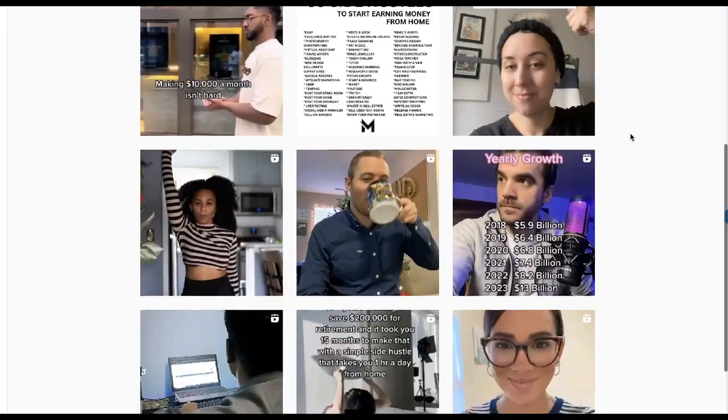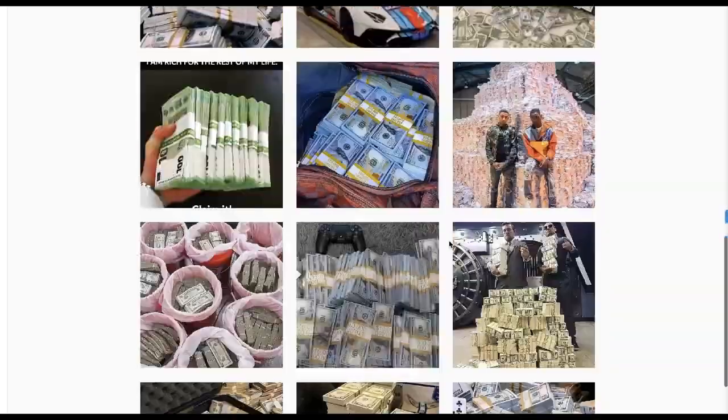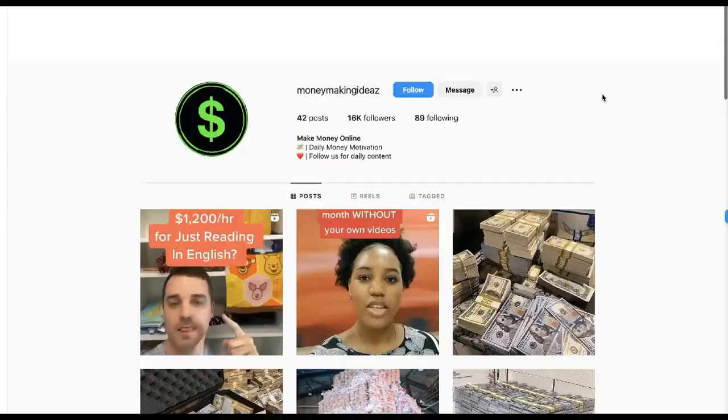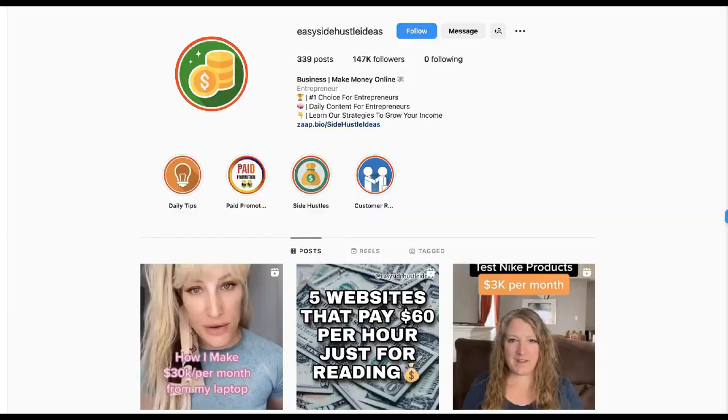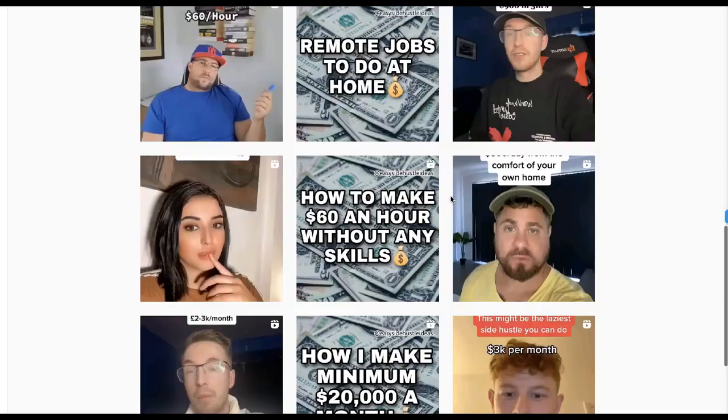Step three: start uploading a bunch of content about making money online, affiliate marketing, and various make money methods. Here are some example Instagram profiles you can model after. You can do your own research and find other pages, but this is what you want to do because you'll make a ton of money if you do this.